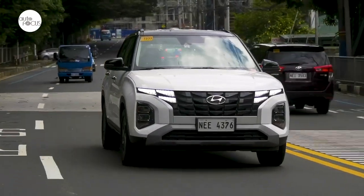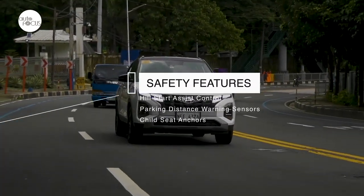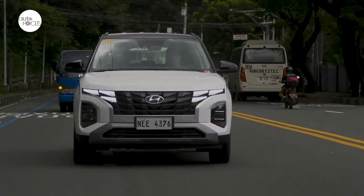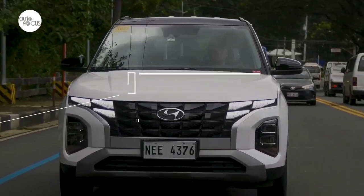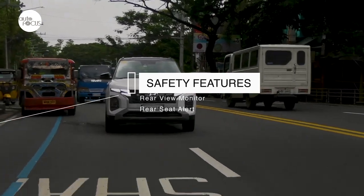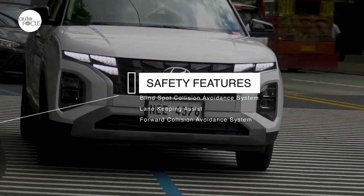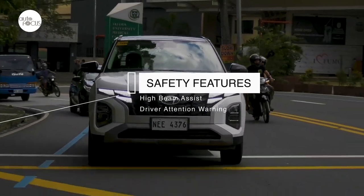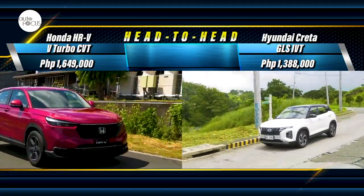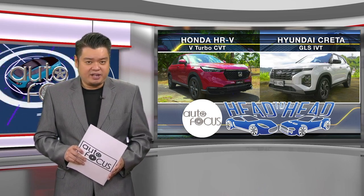Hyundai equipped all Creta variants in the local market with dual airbags, anti-lock brakes, electronic stability control, hill start assist, parking distance warning sensors, child seat anchors, and electric parking brake with auto-hold. The top GLS iVT additionally comes with lane-following assist, tire pressure monitoring, rear-view monitor, rear-seat alert, blind-spot collision avoidance, lane-keeping assist, forward-collision avoidance assist, high beam assist, and driver attention warning. Knowing the listed prices and the specs, which would you rather have — the HR-V or the Creta?